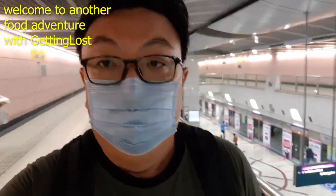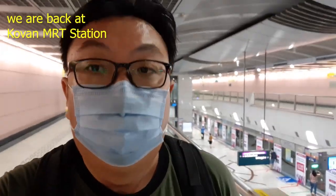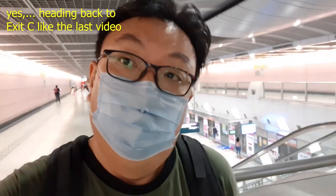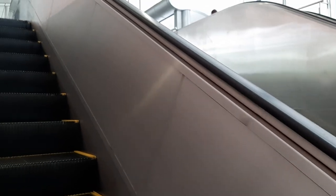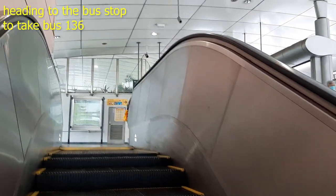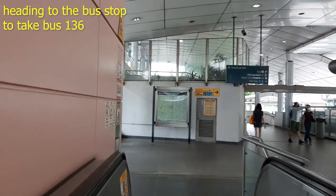Hello, hello you people in YouTube land. How do you do? We are actually at Kovan MRT station, heading towards exit C, because there is a bus stop there. And from there we're going to take bus 136, and this will take us to Serangoon Garden Circus.